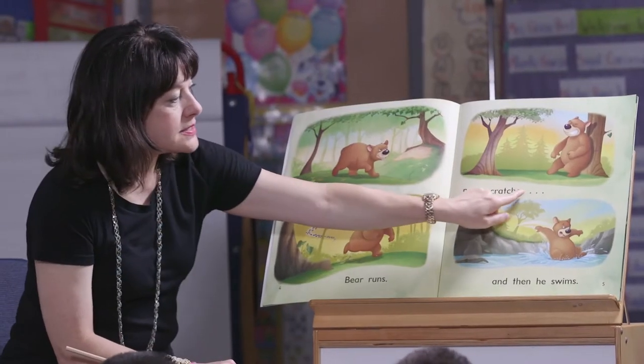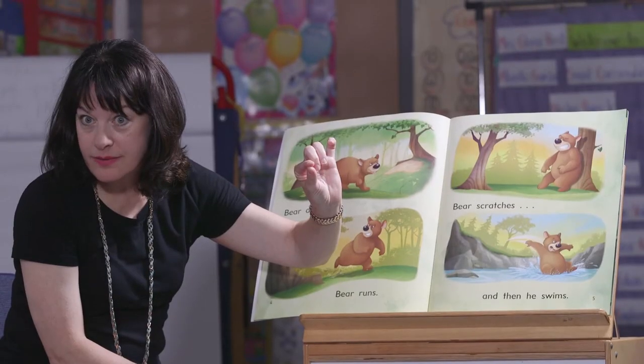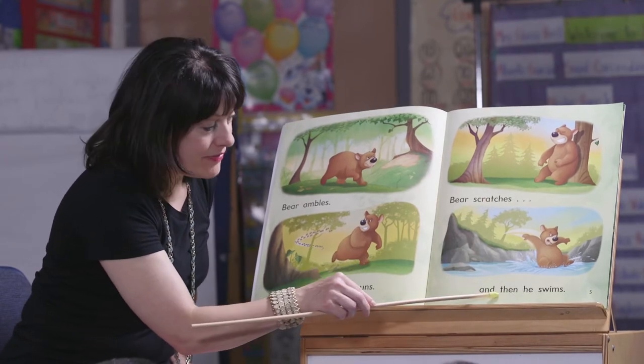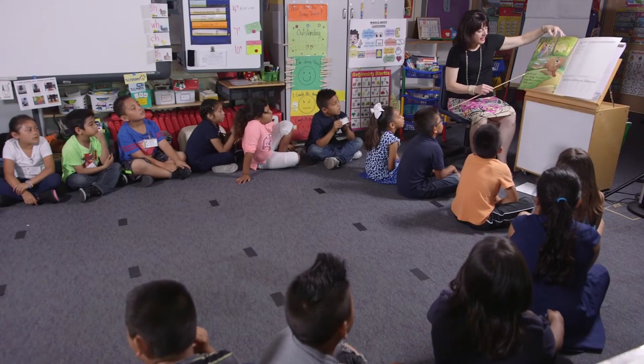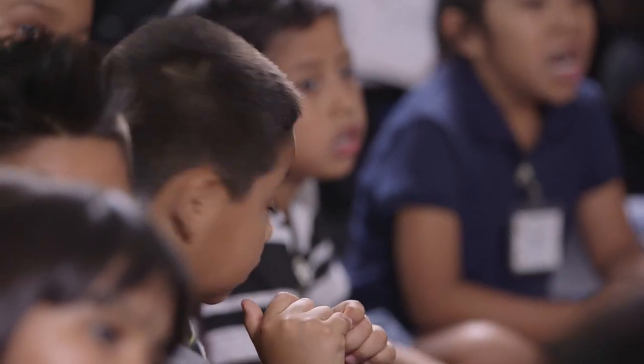Bear ambles, bear runs, bear scratches, and then he swims. Now when you see these dot dot dots, you have to do a pause — it means you have to wait just a little bit on your voice. That's Nancy O'Connor's way of showing us that. So let's try it again: bear ambles, bear runs, bear scratches, and then he swims. Up the path and through the woods, away bear scampers feeling good.